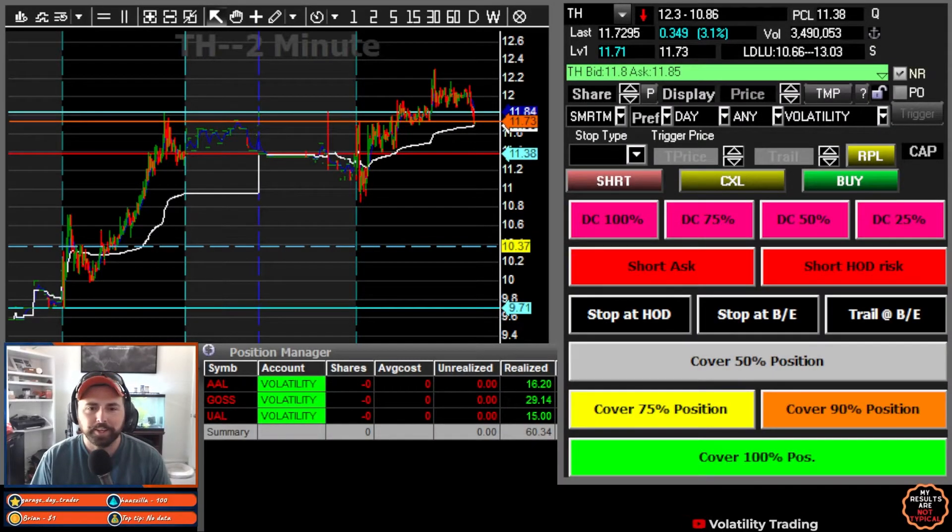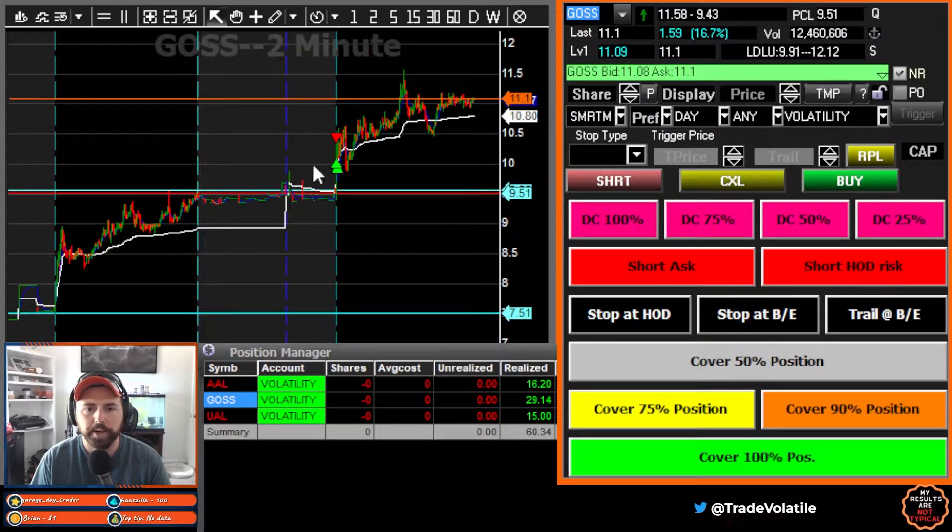What's up, traders? Going three for three today. Going to jump right into it. As always, first trade being on GOSS.